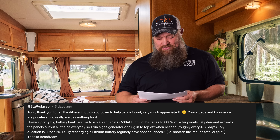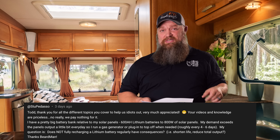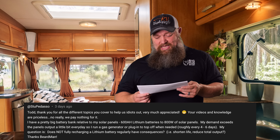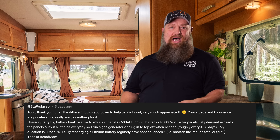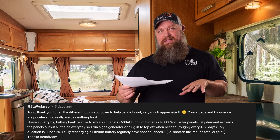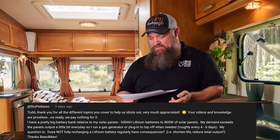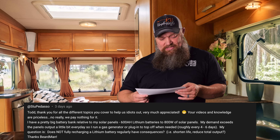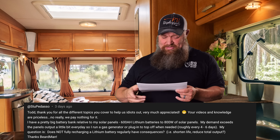He has a pretty big battery bank relative to his solar panels — 600 amp hour lithium batteries and 800 watts of panels. That's probably six 100 amp hour batteries at 12 volts, which is about 1,200 watts each, putting the total around 9,000 watts. He's got 800 watts on the roof, so it's kind of out of balance. Divide 800 into the total wattage of your battery bank, and that tells you how many hours you need to charge them up.